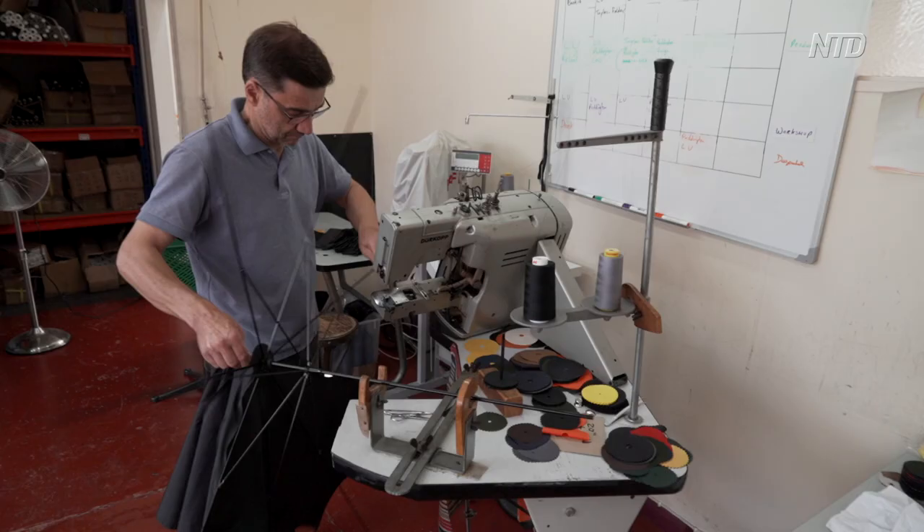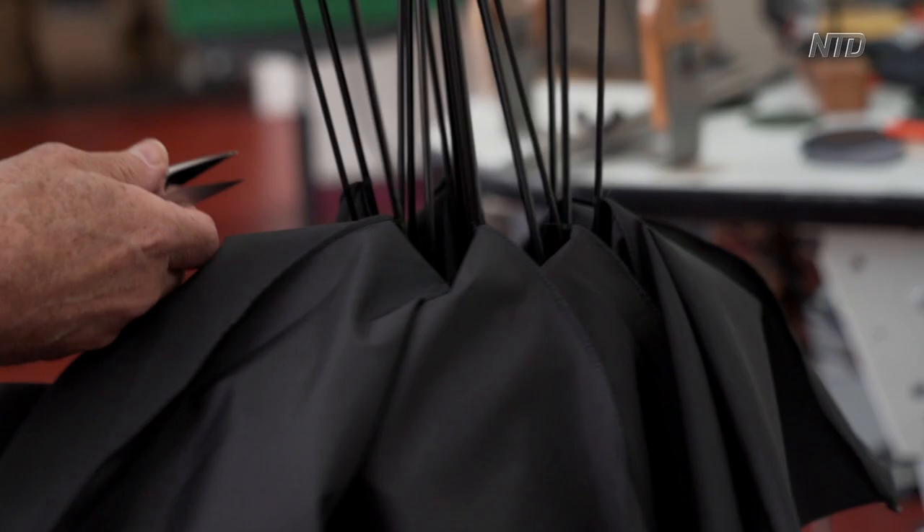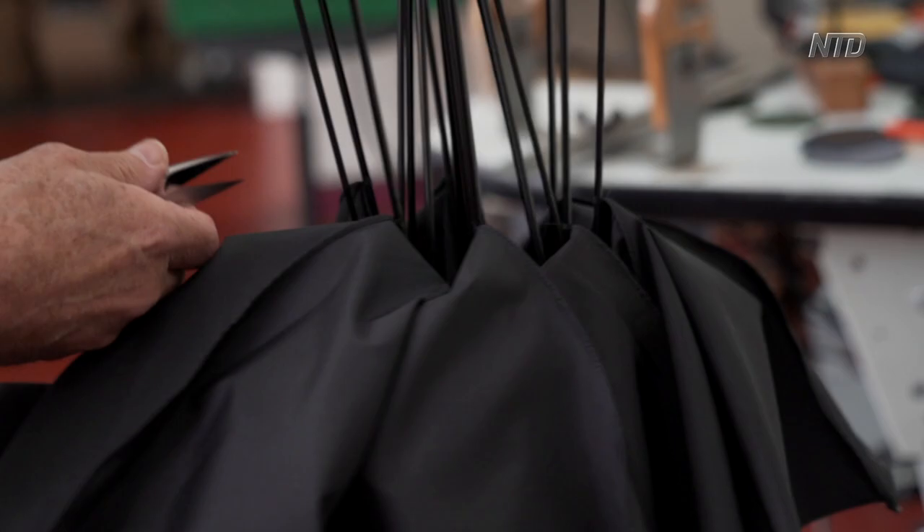Which we make, bringing components together and assembling the frames here using very traditional techniques. The canopies are then fitted to the frames, the umbrellas are finished, handles are fitted and trimmed and dispatched around the world.